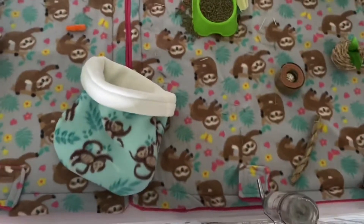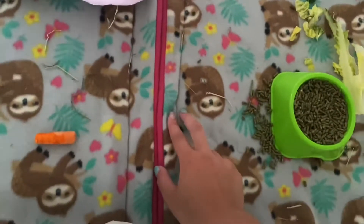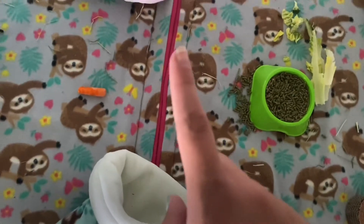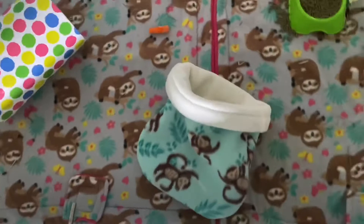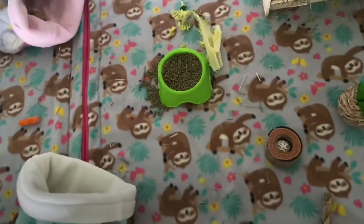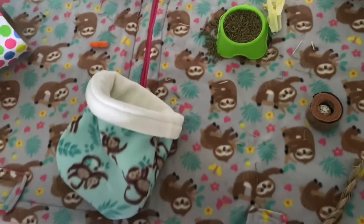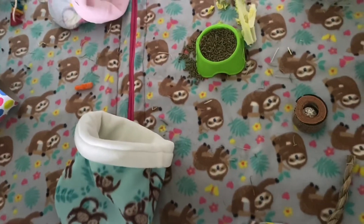Starting at the bottom, I have two cage liners that I made and sewed myself. Some spots are a bit off — like right here — because my sewing machine was acting up and glitching. It would sew and then keep going in a weird way, which was frustrating, but I fixed it now.